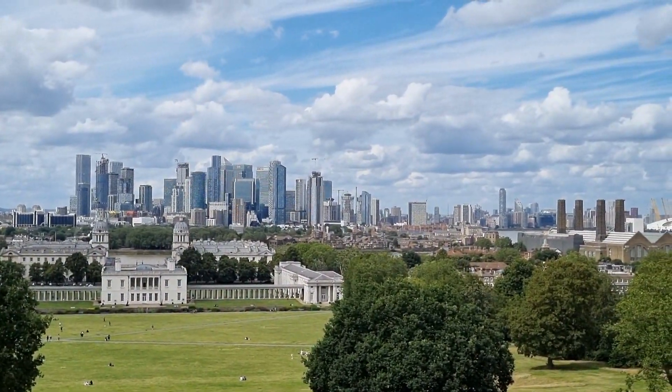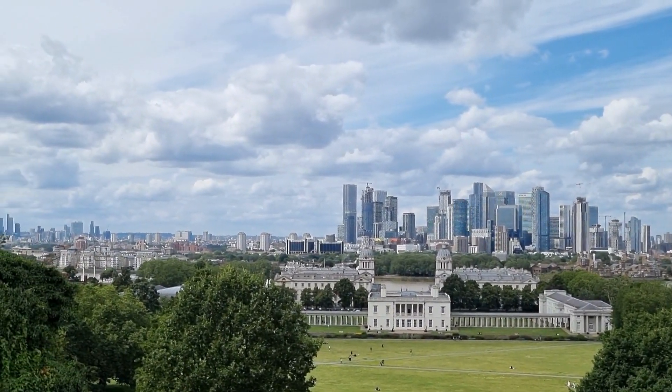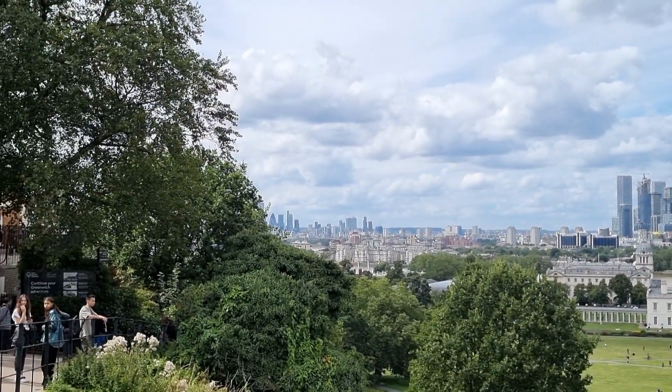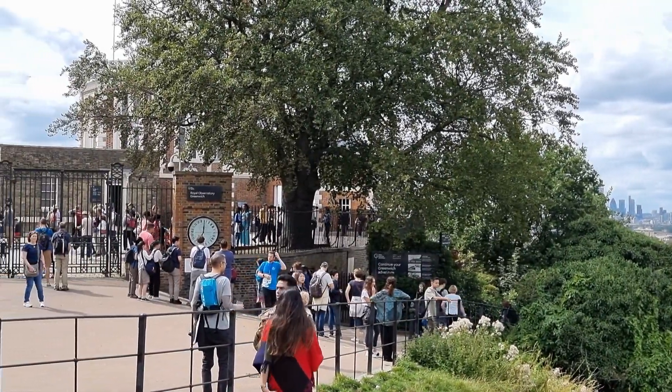From here, you can look down on the Queen's House, the National Maritime Museum, the Royal Naval College and the high-rise buildings of Isle of Dogs on the other side of the river. Until its closure in 1998, the Royal Greenwich Observatory was the oldest scientific research institution in Great Britain.